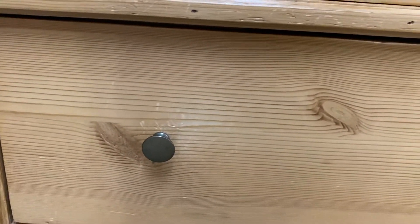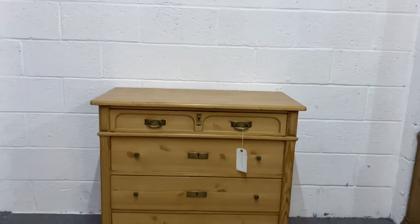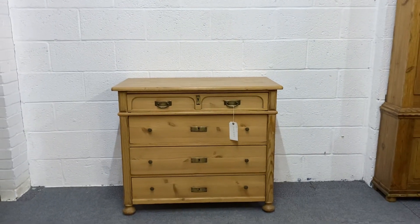It's got nice little key plates and handles, and small brass knobs on the other drawers. If you wanted, I could fit wooden knobs instead — just let me know what you think.